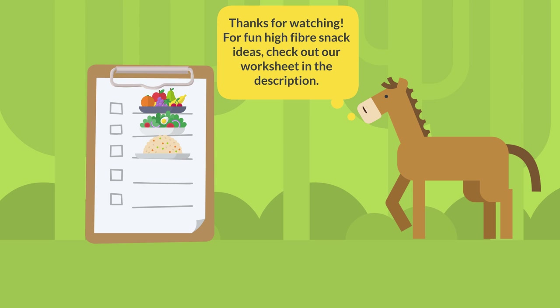Thanks for watching! For fun, high fiber snack ideas, check out our worksheet in the description.